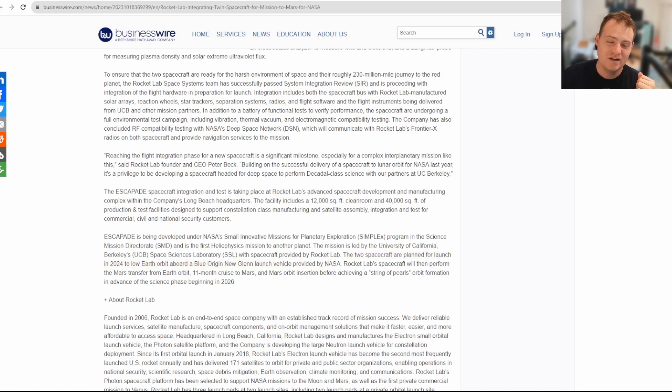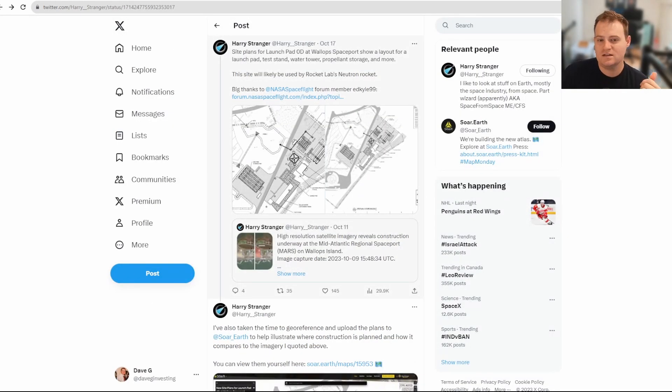The two spacecraft are planned for launch in 2024 to low Earth orbit aboard a Blue Origin New Glenn launch vehicle provided by NASA. It will be interesting to see whether New Glenn is ready by then — there are whispers that they're getting closer, but this vehicle has had so many delays, so we'll have to wait and see.